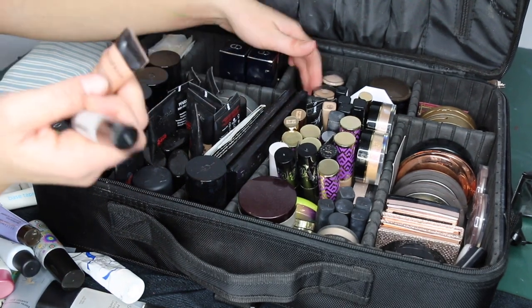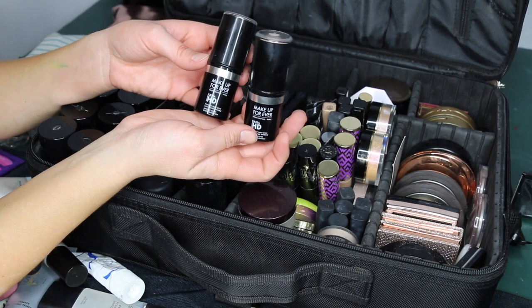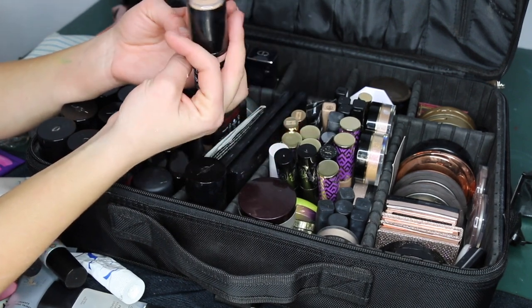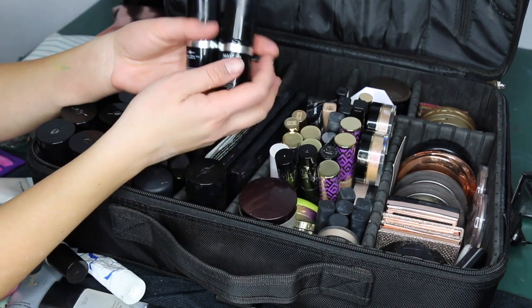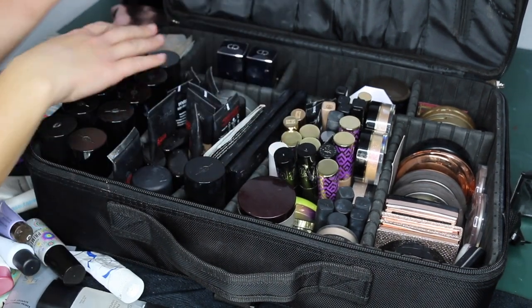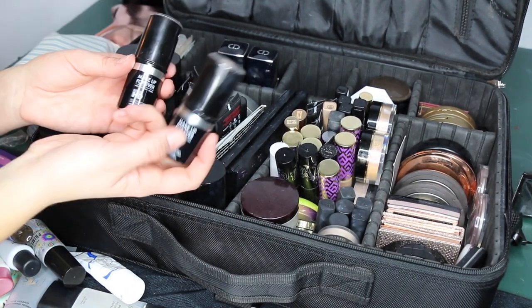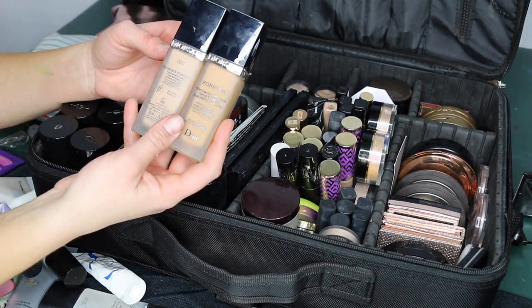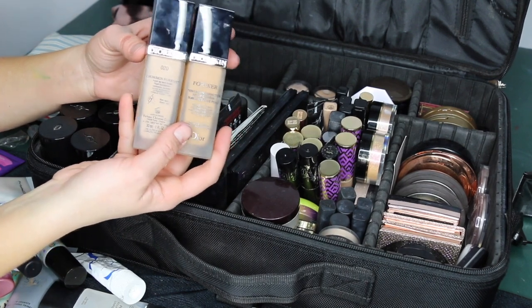I also have the Smashbox Photo Finish Radiance foundation primer — not my favorite luminous primer but it's okay. I carry a couple of shades of the Makeup Forever HD stick foundations: Y215 and Y315. I don't use these on clients super often, but they're nice for dry skin or someone who wants a really skin-like finish. I also have two Dior Skin Forever foundations — these are beautiful bridal foundations.